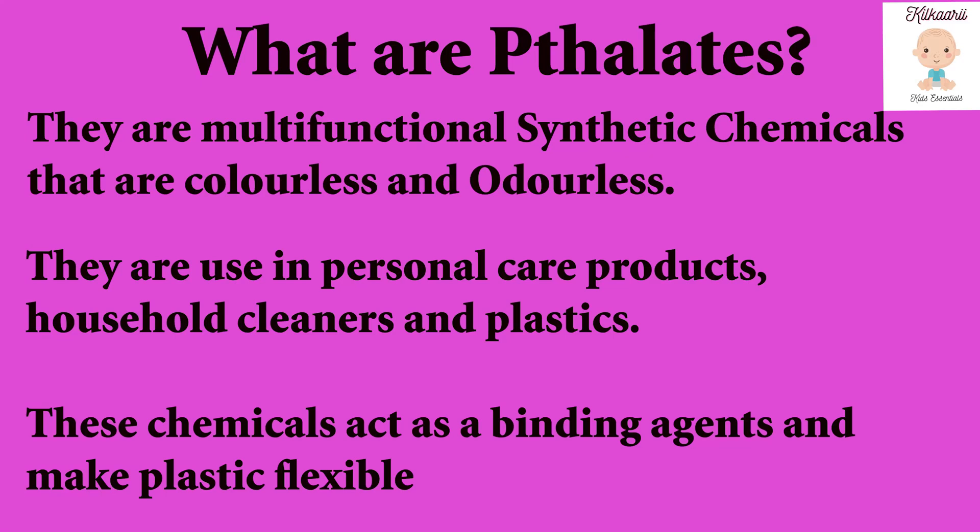The first question is: what are phthalates? Phthalates are multi-functional synthetic chemicals which are colorless and odorless. They are generally used in personal care products, household cleaners, and plastics. These chemicals act as a binding agent and make plastics flexible.